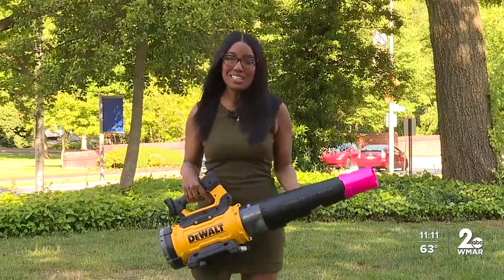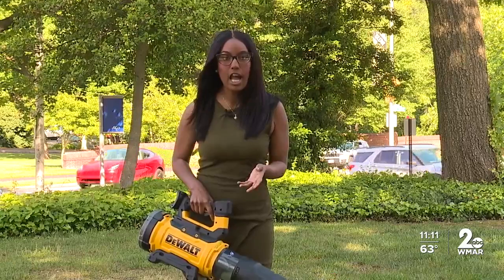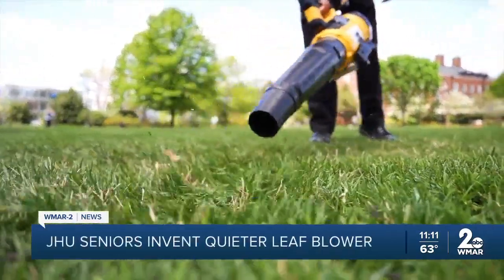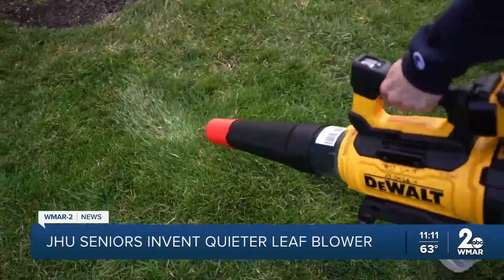It is a sound we have all grown accustomed to — the loud, high-pitched noise of a leaf blower. But what if there was a way to quiet that noise? Now there is, thanks to four seniors at Johns Hopkins University. WMAR 2 News' Jenay Wright has the details. A group of students has created a device to help reduce the noise. By hearing a lower, more pleasant frequency overall, the leaf blower would be a much more pleasant experience than that high-pitched whistling noise that can frequently annoy your neighbors at 8 a.m. when they're trying to sleep.